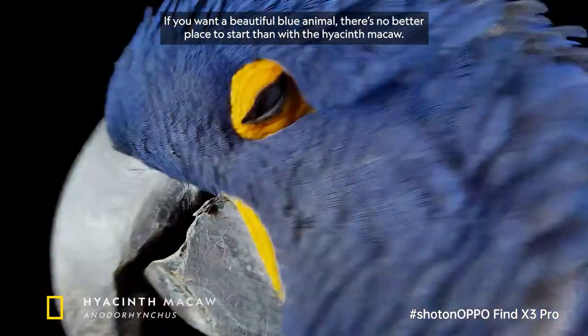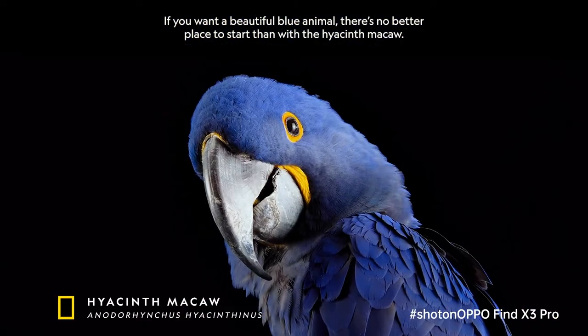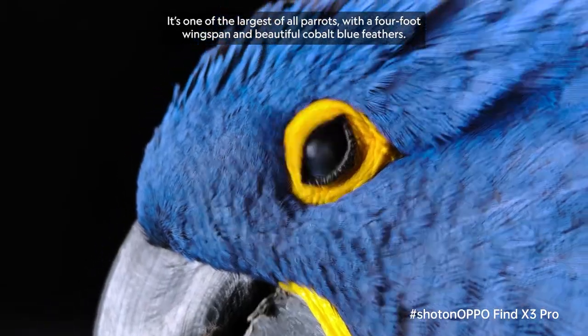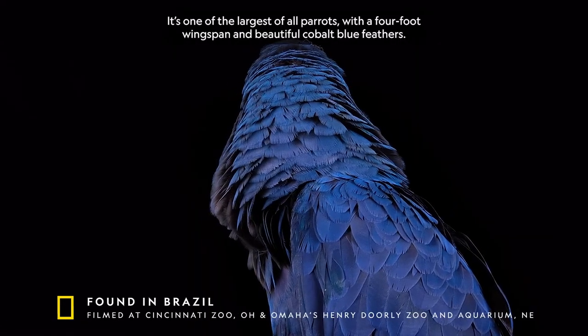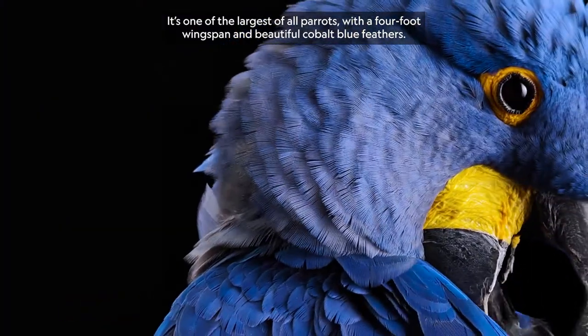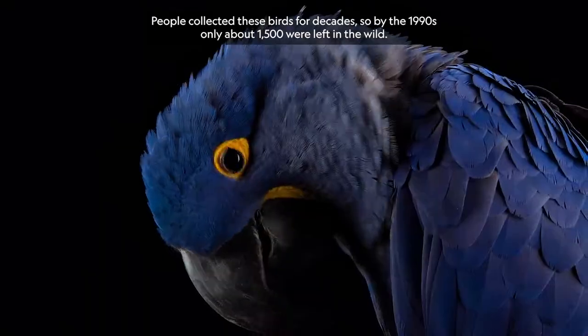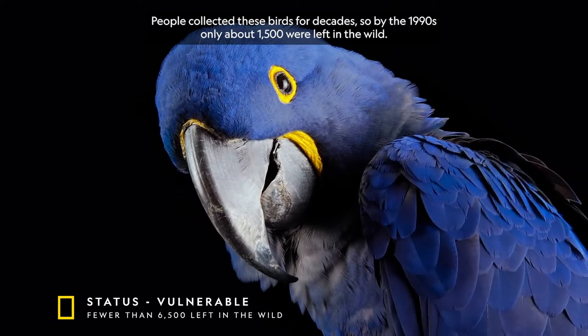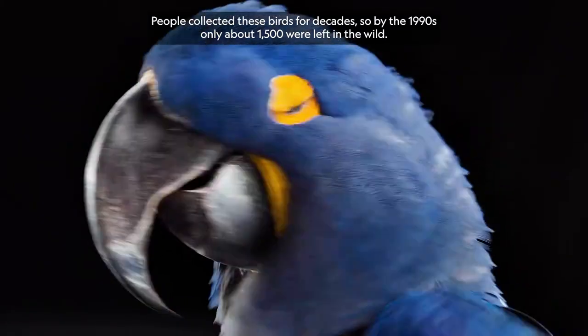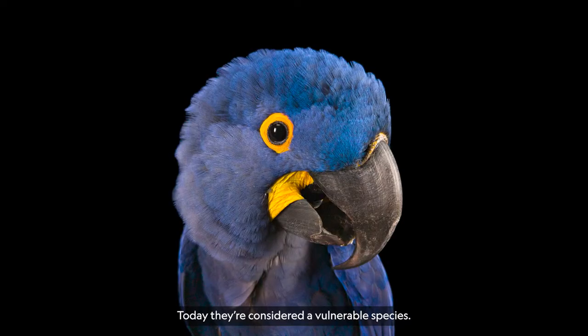If you want a beautiful blue animal, there's no better place to start than with the hyacinth macaw. It's one of the largest of all parrots, with a four-foot wingspan and beautiful cobalt blue feathers. People collected these birds for decades, so by the 1990s, only about 1,500 were left in the wild. Today, they're considered a vulnerable species.